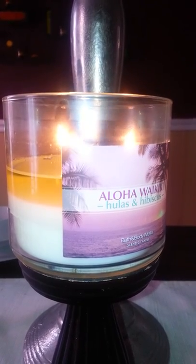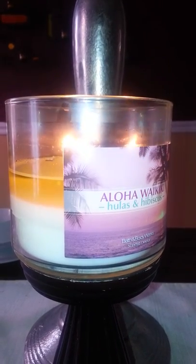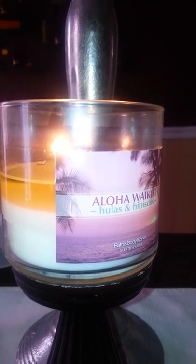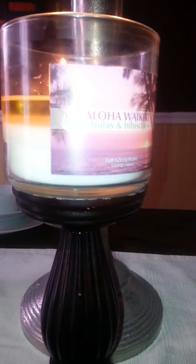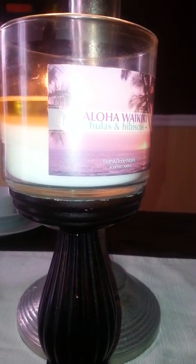I honestly don't think this candle is going to give me any issues at all. I trimmed the wicks, lit it — I've been burning this candle for two hours and it was brand new when I lit it today. If you could see the wax pool, it's a decent wax pool. The wicks however are getting very long again so I'll have to blow it out and trim the wicks.